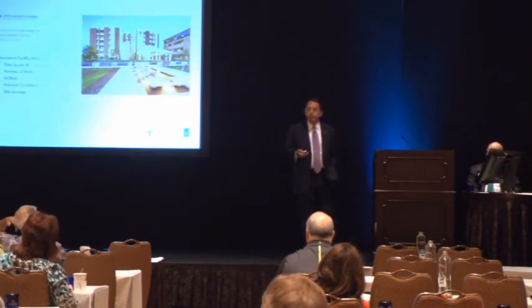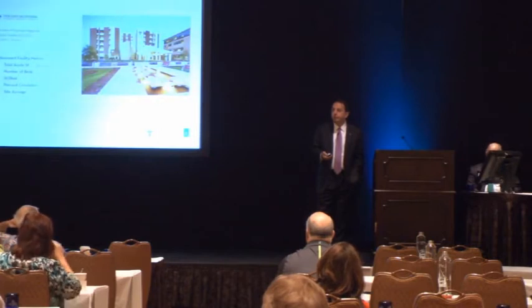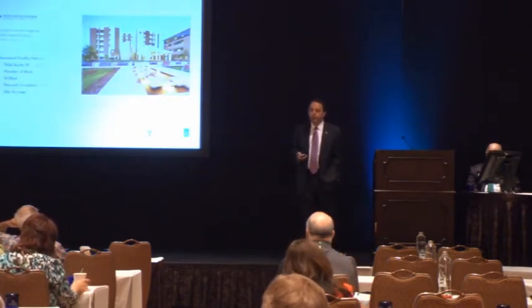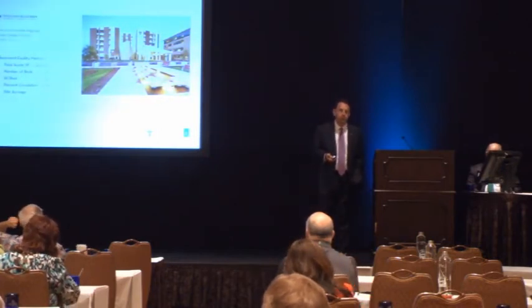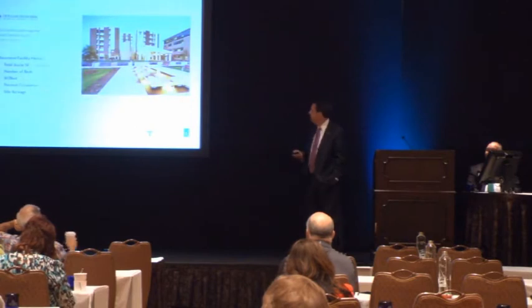We did a full master plan of the entire site before we ever started construction of the main hospital, so we really know how it's going to expand in the future. It's doing that with the addition of a recent surgical hospital that does affect some of these surgical volumes.